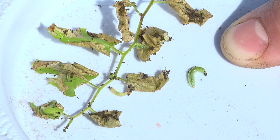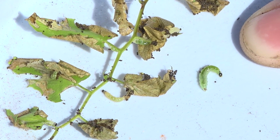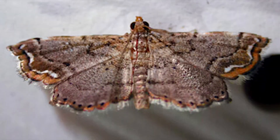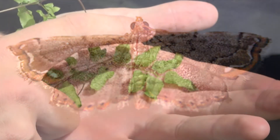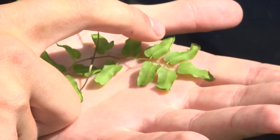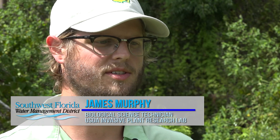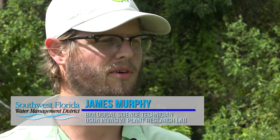We have two separate agents out here today. We are looking at the larva of Neomusatema conspercatalis — we also call it Neo. This larva will feed for a period of three weeks to a month before it will pupate and emerge as a moth. The other is a microscopic mite; the scientific name is Floracris perepi. They'll feed inside those galls right there. The goal for releasing these two agents is to establish them in the field, with the hope that they will continue to feed and control the growth and spread of lygodium.